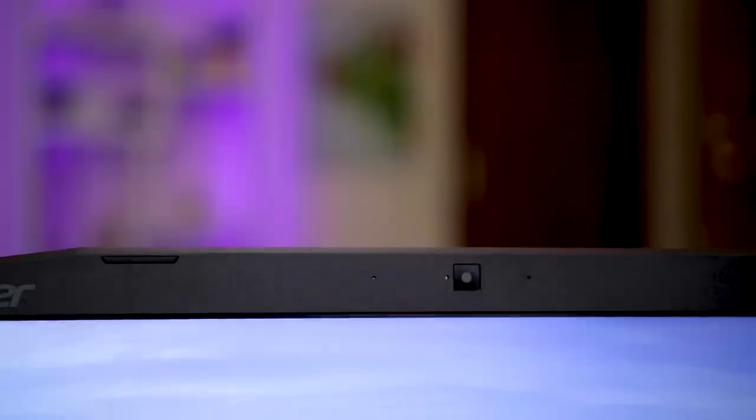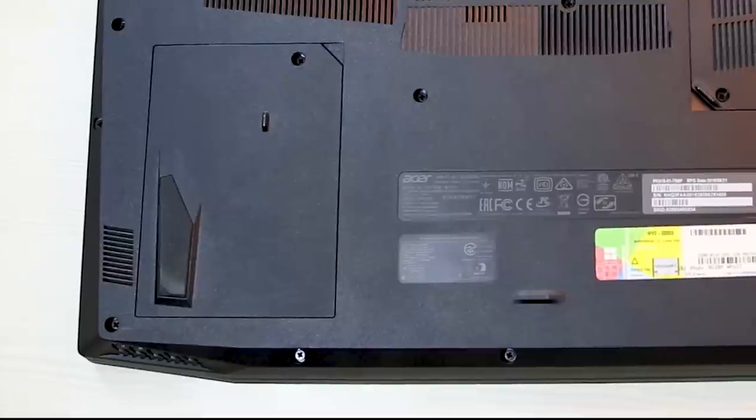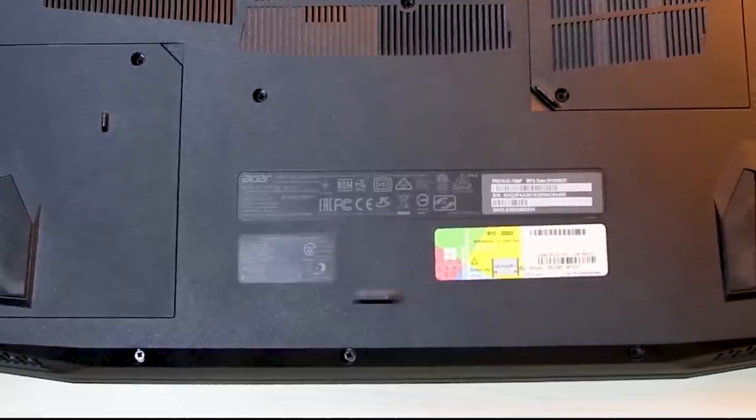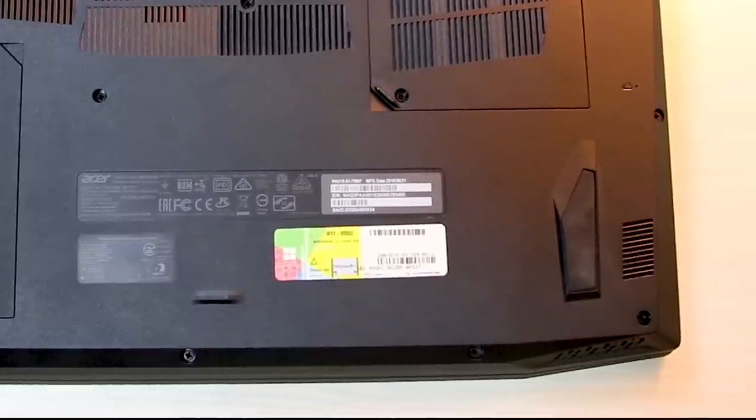There's a webcam up front which is on par with many budget gaming laptops — it's pretty bad as you can see from the samples, and video quality is not good either. On the audio front, there are dual loudspeakers which produce loud and clear audio, but it would have been a lot better if they could produce a bit of bass.